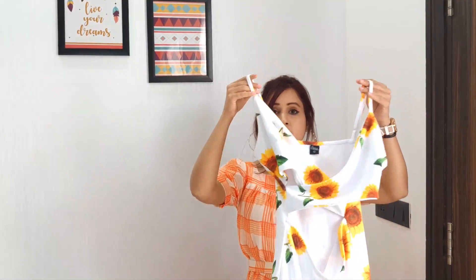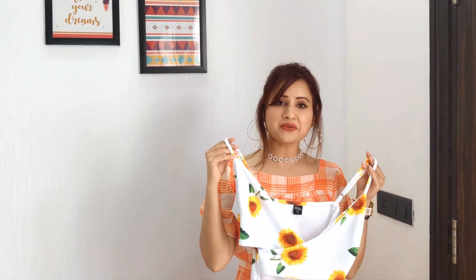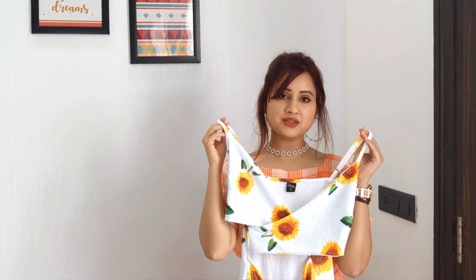Price-wise it's a steal because I bought it for around 350 or 365 rupees. This looks like a bomb of a purchase. I definitely recommend you guys to check it out — it's a lovely, lovely dress.